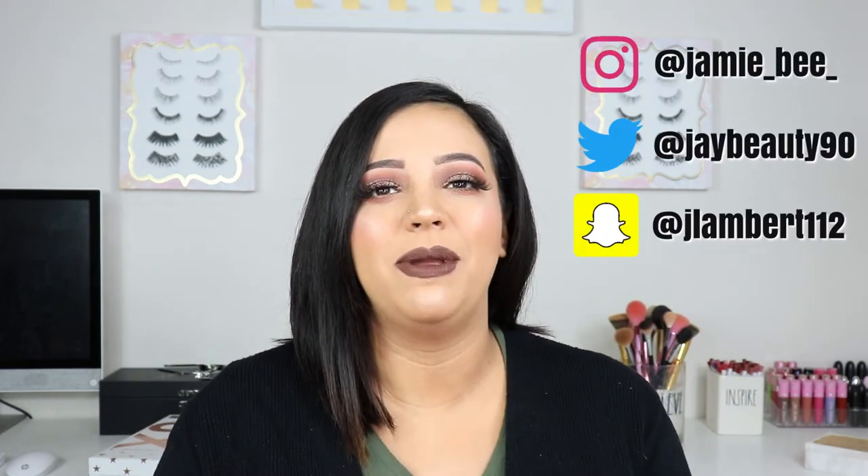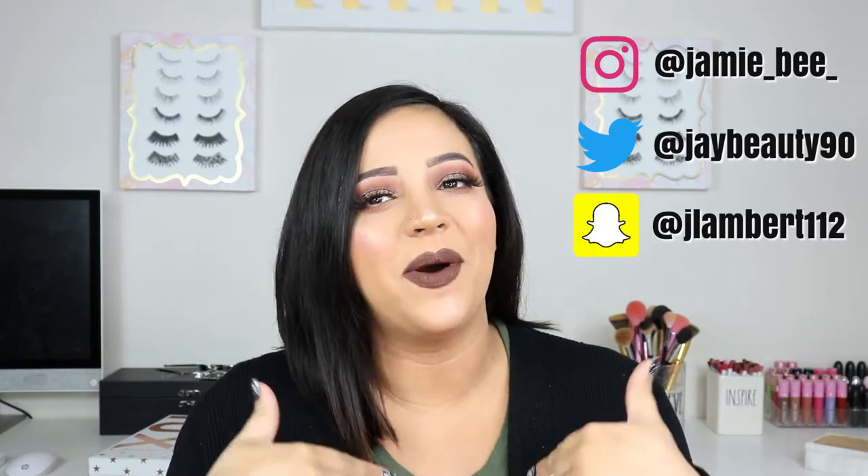Hey everyone, welcome to today's video. If you are new here, I'm Jamie B. Thanks for stopping by. If you are already subscribed, then welcome back. In today's video, I will be reviewing the new Tati Beauty eyeshadow palette and doing a holiday slash Thanksgiving makeup look. I'm really excited to share my thoughts and my opinion on this palette.